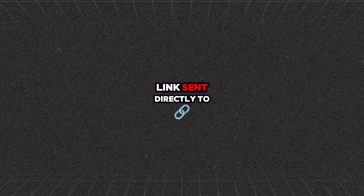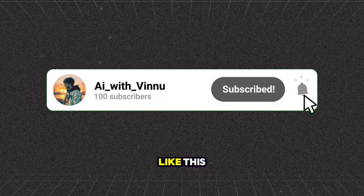If you want the link sent directly to your inbox, comment 'AI'. And don't forget to follow for more content like this.